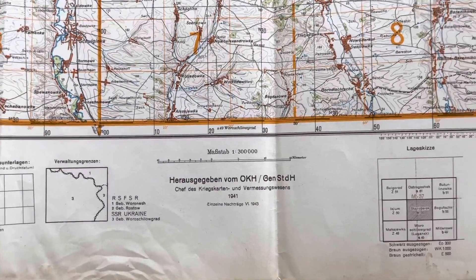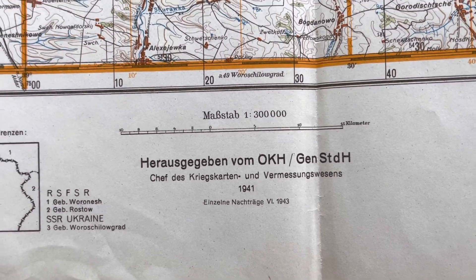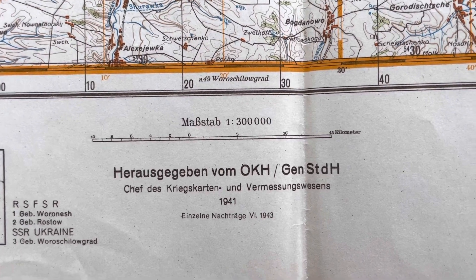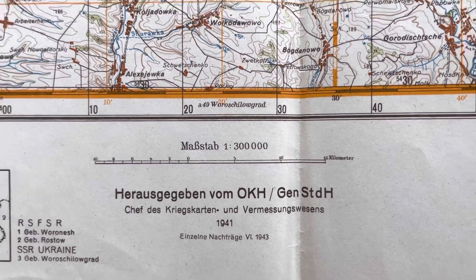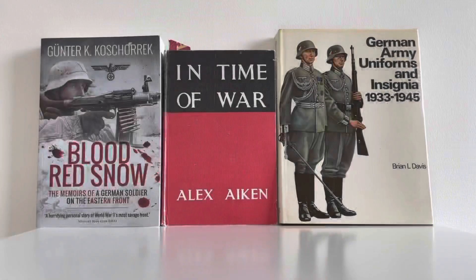I believe it is a 1941 map but this may be a 1943 version — the original was made in '41 and this is '43 — I'm not sure because I don't speak German and haven't done research into it yet, but when I make a video I will. Really really nice map.